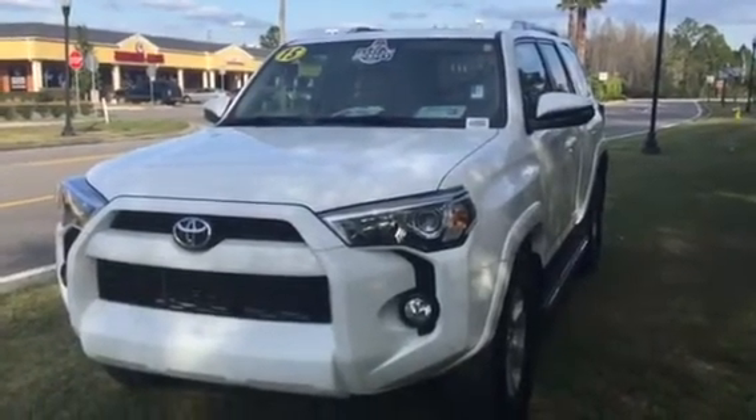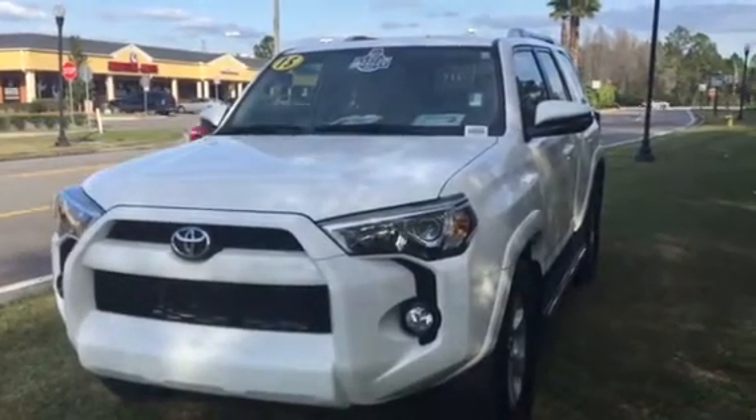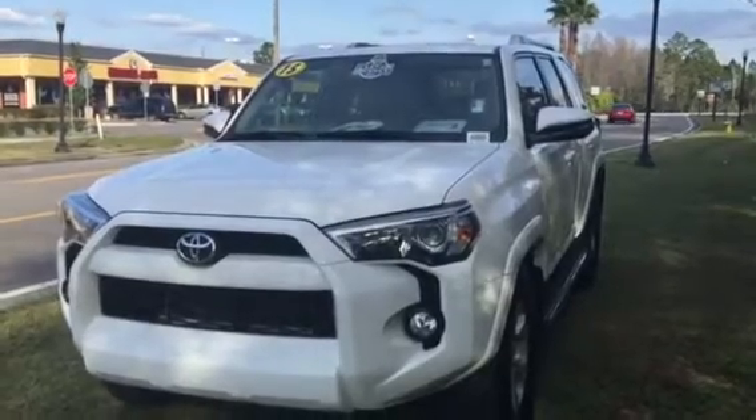Good afternoon Kim. Jack Peck here, Wesley Chapel Toyota. Rachel from our BDC department asked me to give you a short video on the 2015 Super White SR5 Premium.